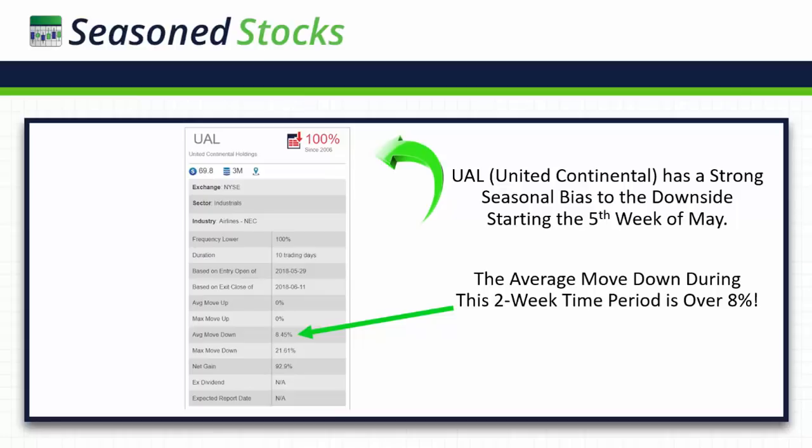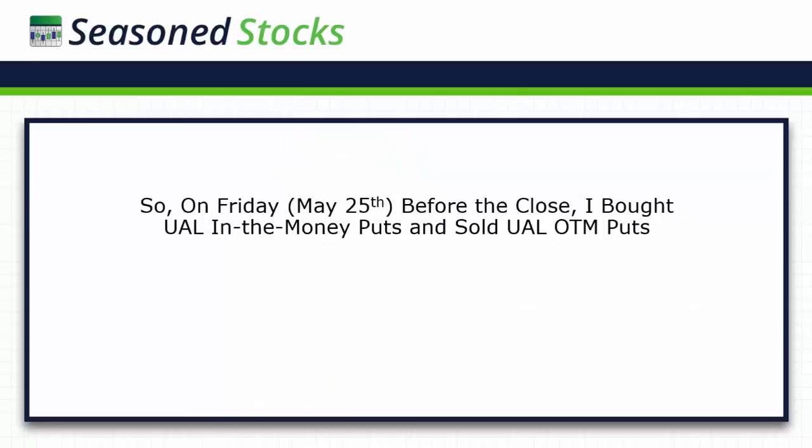There is risk in every trade regardless of what the past has done. But what I do is try to set myself up with a type of trade that will give me a very high probability of success with absolutely limited risk, and then manage it from there. What I did with this trade is I bought UAL in-the-money puts and sold UAL out-of-the-money puts. So I created a credit spread, only I did it with a diagonal — I bought July and I sold June. It's a diagonal spread and it's a credit spread.